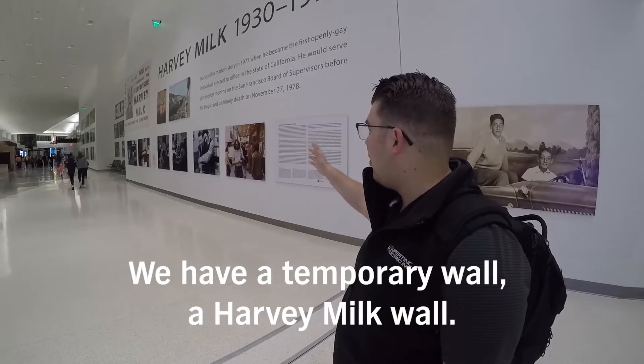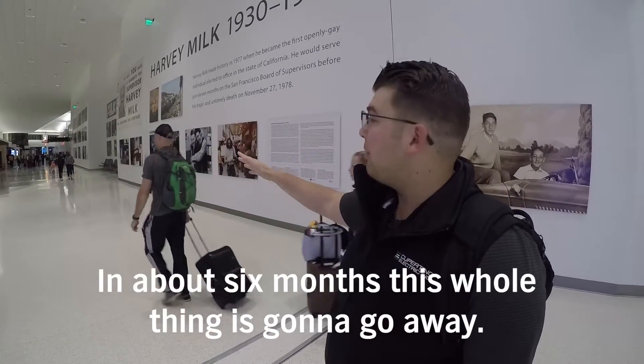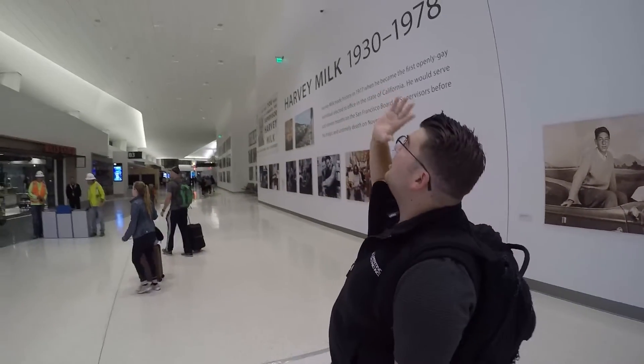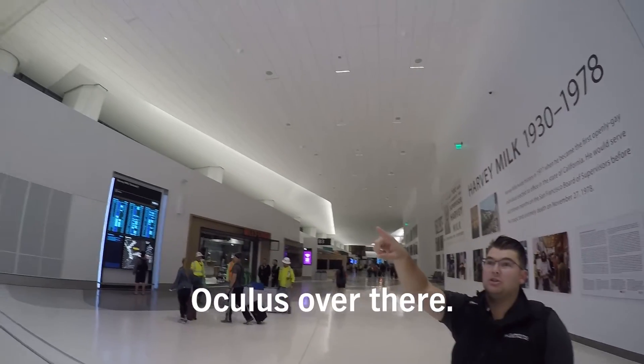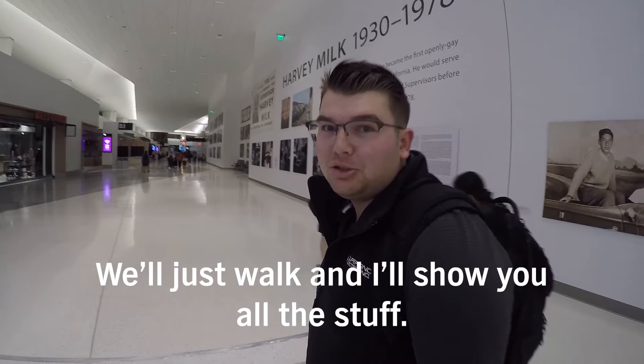On the right we have a temporary wall — a hard wall. It's completely done up. In about six months this whole thing is going to go away. We've got T.I. spaces on the left and all of our high bay lights up there. We're just walking to show you all the stuff.